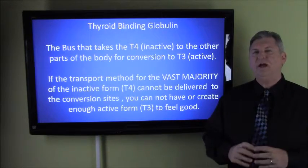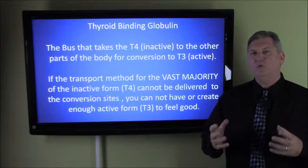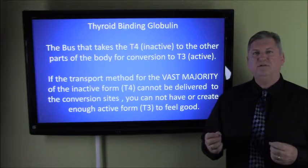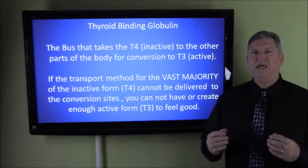There's this bus — the bus is called thyroid binding globulin — and if the bus isn't working, if the bus is broken or doesn't show up, then your body cannot bring the inactive form from the thyroid and get it to the parts of the body that need to activate it.